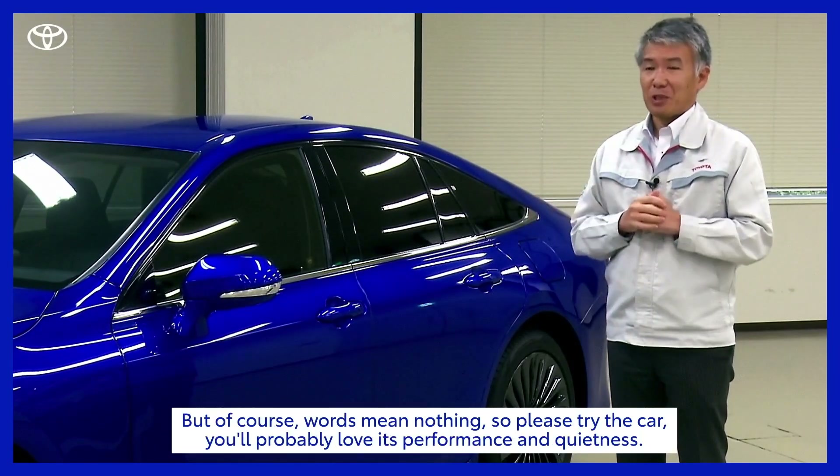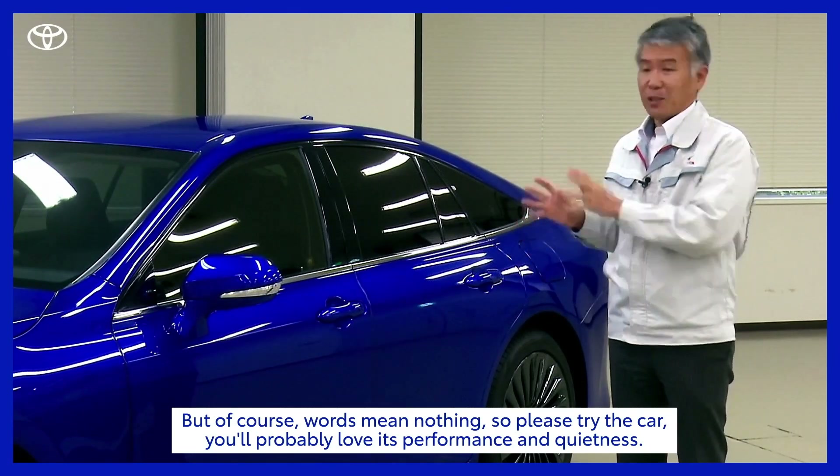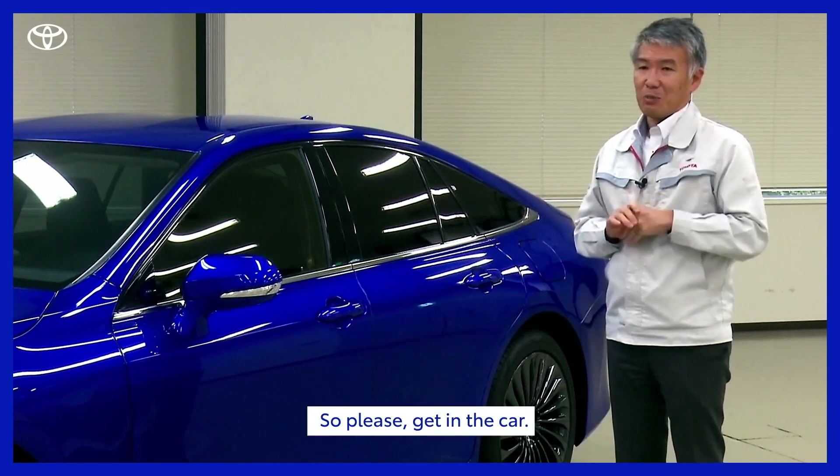But of course, words mean nothing. So please get on the car — you'll probably love this performance of the car and the quietness of the car.